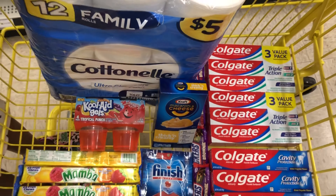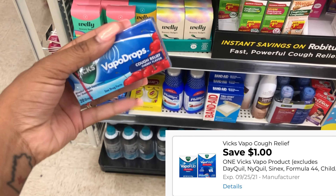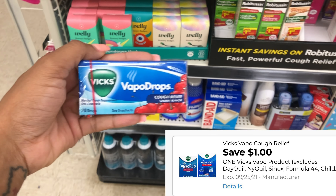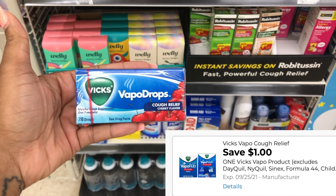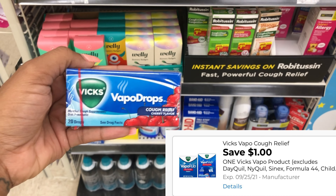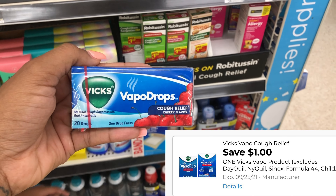I found these Vicks VapoDrops for a dollar and I have a one-dollar digital, so I'm putting the Jello back and factoring this in instead since it'll be completely free. A great filler item if you can find it and you have that one-dollar digital, because it helps you get to that $25 mark.